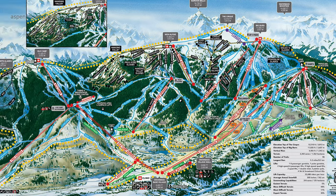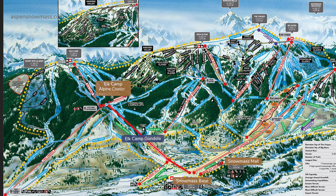Heading to the other side of the resort, take the Elk Camp Gondola to Elk Camp, then Alpine Springs to High Alpine where riders drop into Hanging Valley Glades and return to Elk Camp. From the top, hike to Burnt Mountain Glades or Long Shot down to Two Creeks.